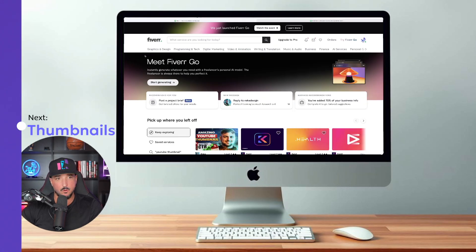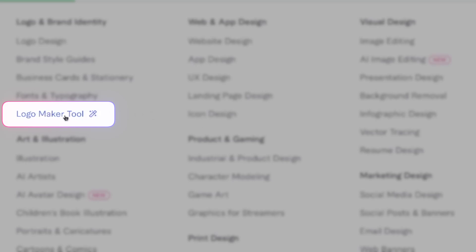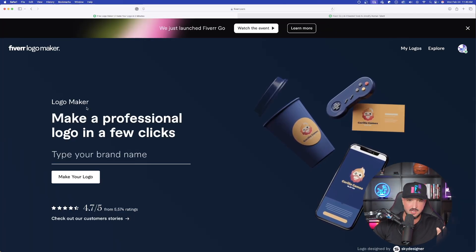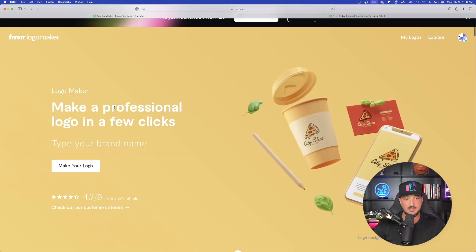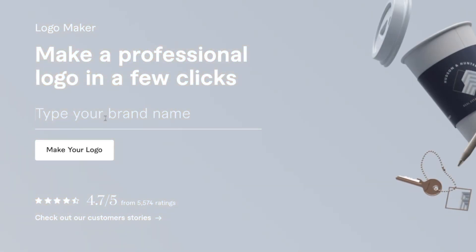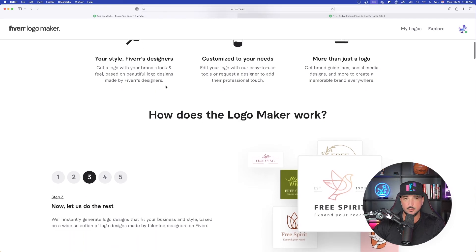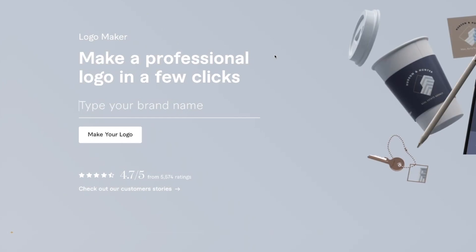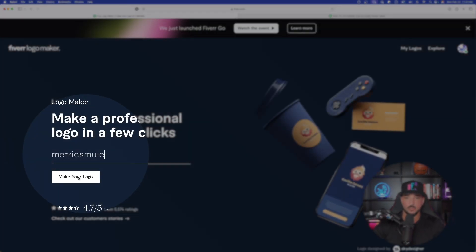Back over here on the homepage, all you have to do is just hover over graphic and design. Let's go ahead and click logo maker tool. I'm going to do this for my first time from scratch — I haven't done this before, so we're all going to experience this in real time for the first time. Make a professional logo in just a few clicks. Let's go ahead and fill out the information. As I scroll down, we can see how easy this really is. Up here at the top, let's type in my brand name, metrics mule. Now simply select make your logo.